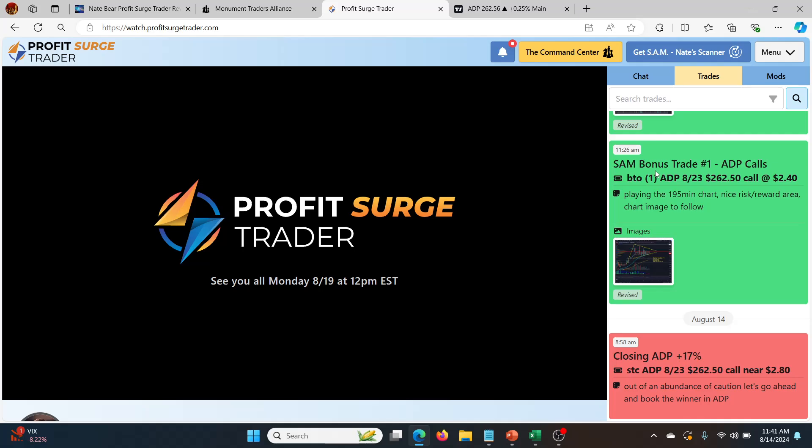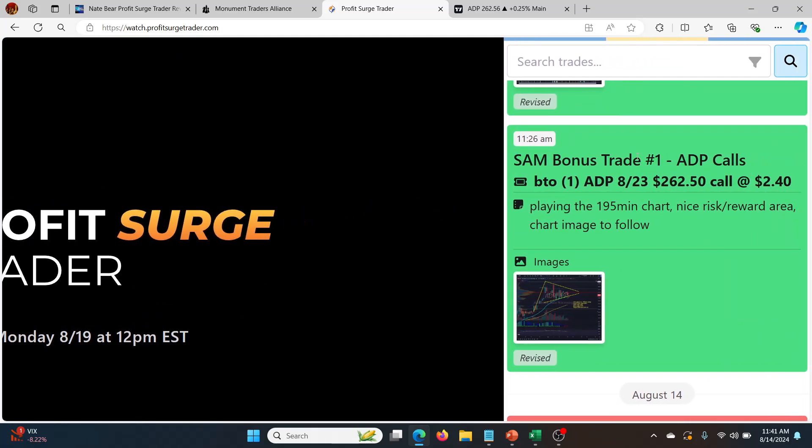The SAM bonus trade — you can see it on the right here. This is inside the Profit Surge Trader dashboard. You can see it's timestamped and everything. You get the alerts via email, but also they're documented inside the dashboard. These go up during the live stream that starts at 12 PM Eastern time every single Monday. Nate goes live — you'll see his picture on the left here with his charts. So he called out on Monday — it's now Wednesday — so he called this out two days ago at 11:26 AM: SAM bonus trade number one. And that was ADP calls — buy to open one ADP, expiration 23rd of August, 262.5 calls at 240.